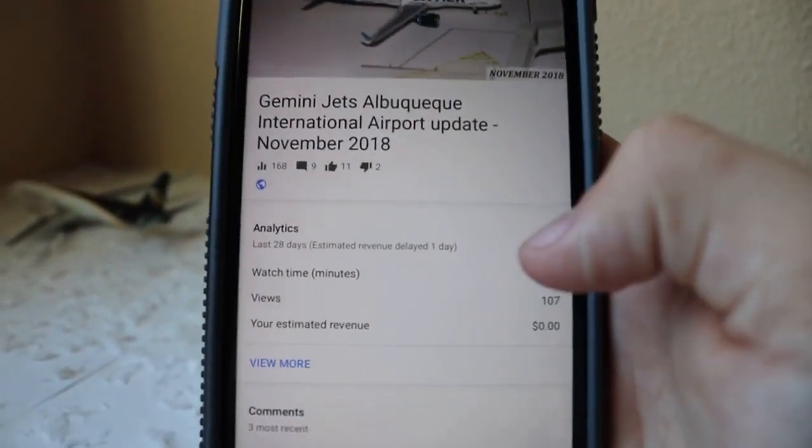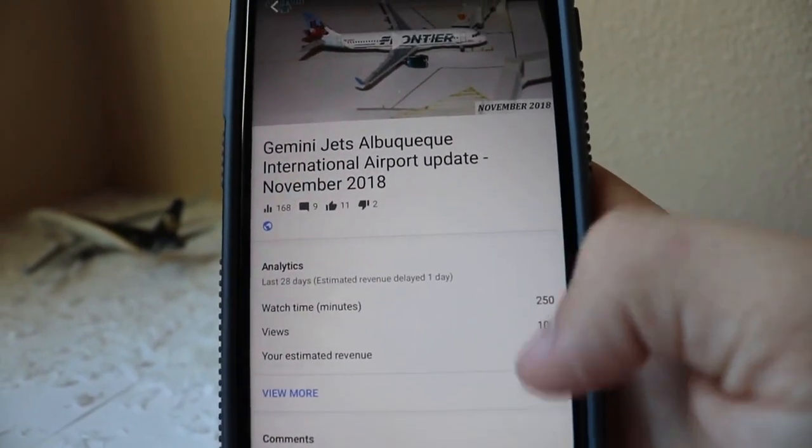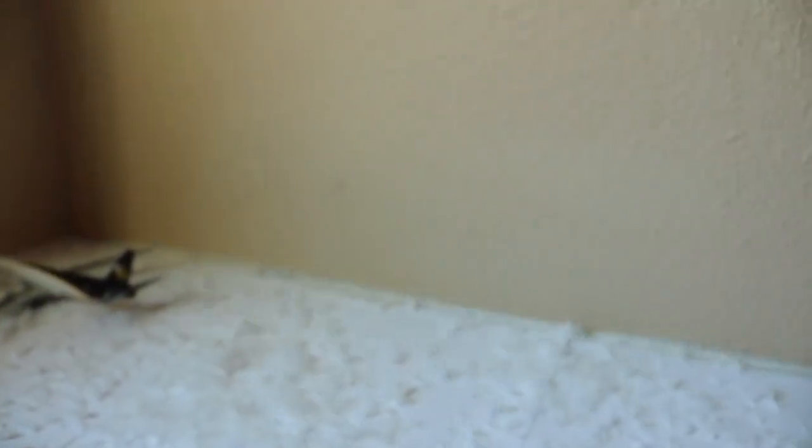The last Albuquerque update did pretty well — I was happy with it. 160 views with a little over 250 minutes of watch time. Thank you guys.